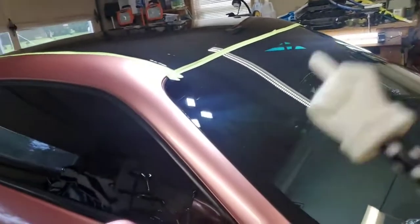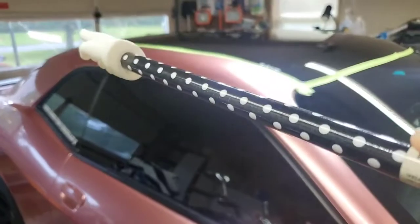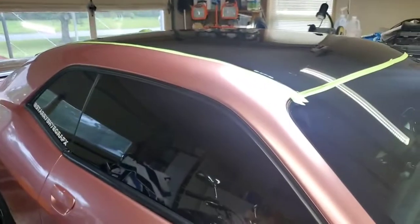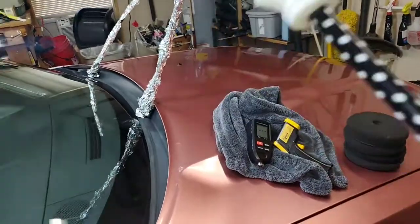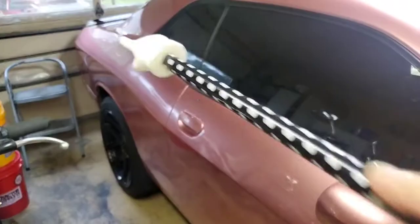It means I am ready to start paint correction. This is really going to be a challenge on this Challenger, I'm here to tell you. Every section on this vehicle, I think, is going to have to be treated differently.